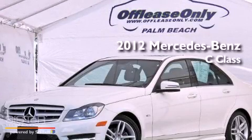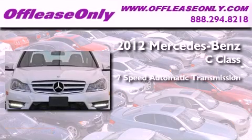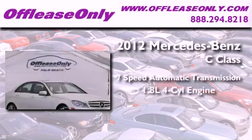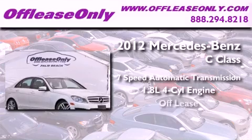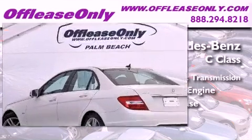This is a 2012 Mercedes-Benz C-Class. This four-door sedan has a seven-speed automatic transmission and an in-line four-cylinder engine. Plus, having just come off lease, this Mercedes-Benz is in like-new condition.